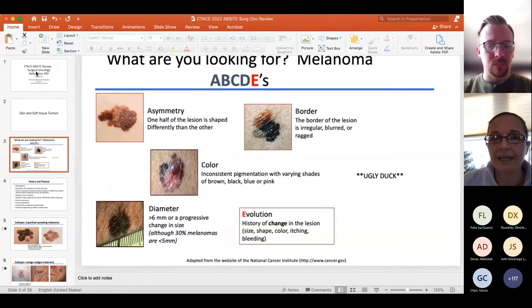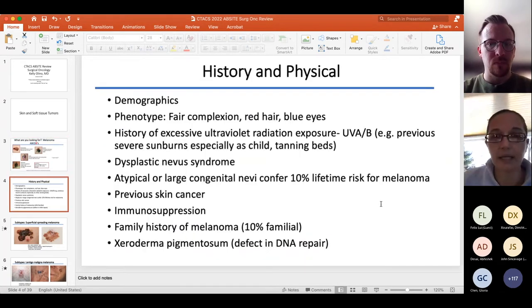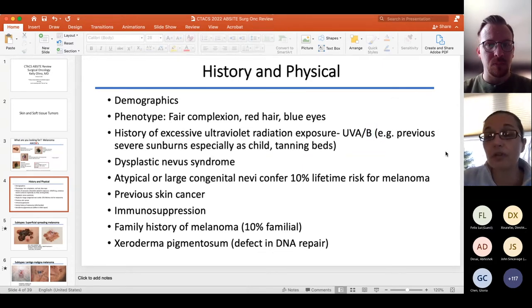We'll cover melanoma quickly. The ABCDEs you should all be familiar with, and then there's the 'ugly duckling' sign — the hidden F, the WTF — which is really what the dermatologist is looking for: the lesion that stands out from the rest. For the ABsite, UVB is the one that causes DNA damage. UVA makes you look old, but UVB has deeper penetrance and is actually carcinogenic.